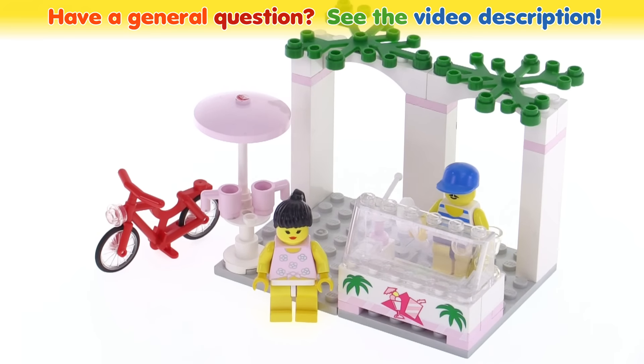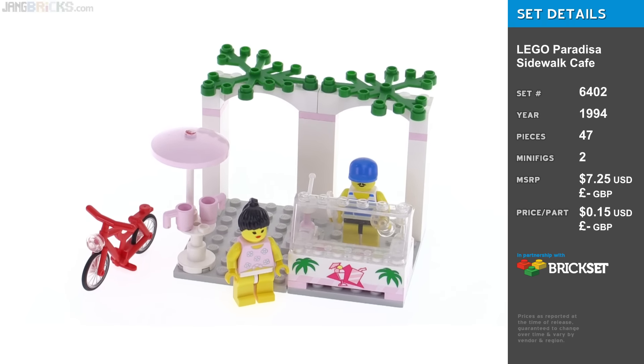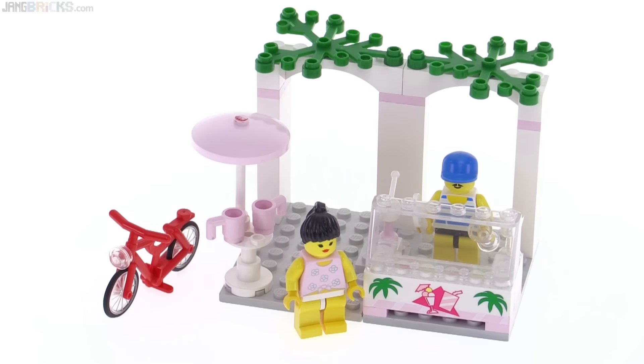Hello! This is the LEGO Paradisa Sidewalk Cafe set from 1994. I'm very fortunate to have gotten this from a friend, because Paradisa sets are kind of hard to come by these days.